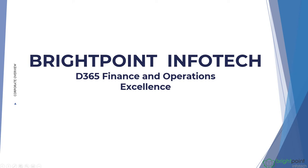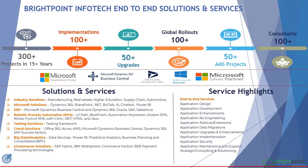Hello, welcome to this video of Brightpoint InfoTech D365 Finance and Operations Excellence. In this video we will see the expertise of Brightpoint InfoTech on Dynamics 365 Finance and Operations.